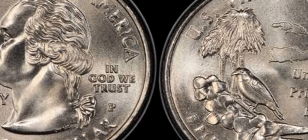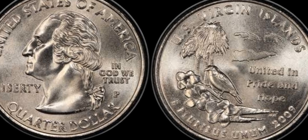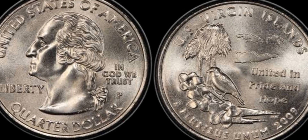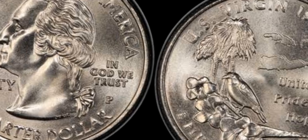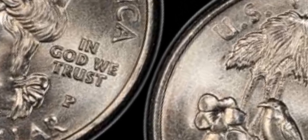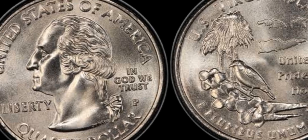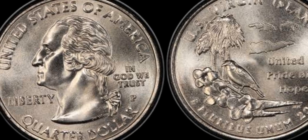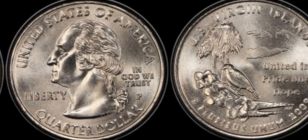Hey, coin collectors and treasure hunters! Welcome back to the channel where we explore some of the most fascinating and valuable coins out there. Today, we've got something really special. What if I told you a 2009 D quarter dollar coin could be worth a staggering 1.1 million dollars? Yep, you heard that right. Stick around to learn why this simple quarter could be your golden ticket to a fortune.